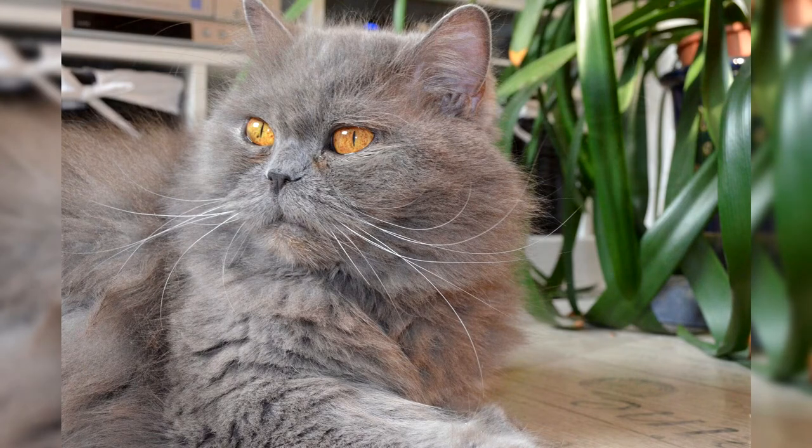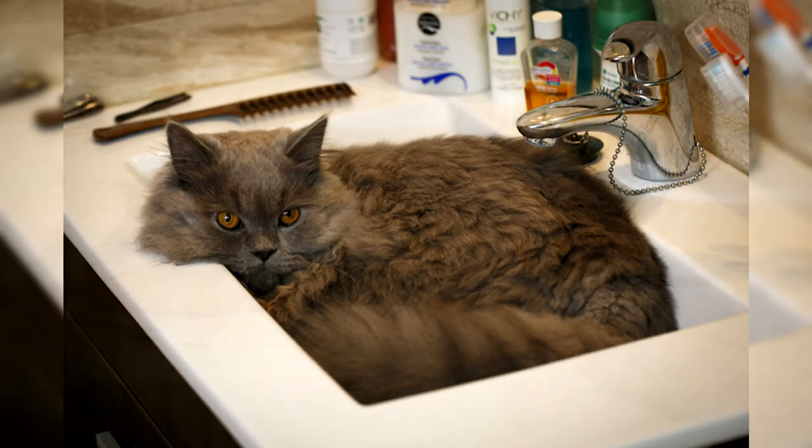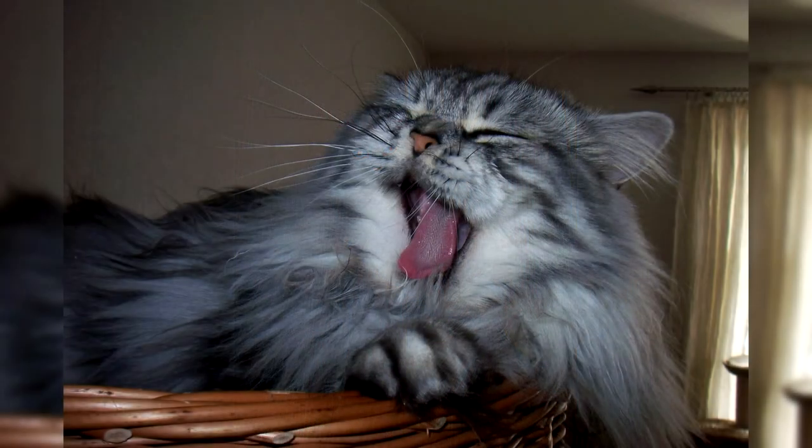They can be left at home all day without worry — nothing extraordinary will happen, furniture and furnishings will remain intact, and other animals living in the house will be alive and well. They can not be called uncommunicative, because they easily find a common language with other pets, be it a large dog, a guinea pig, or even a hamster. Thanks to their gravity and inherent self-esteem, these long-haired cats steadfastly endure children's pranks and never show aggression towards anyone.